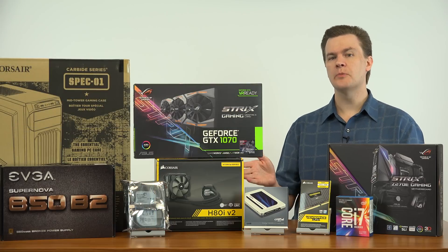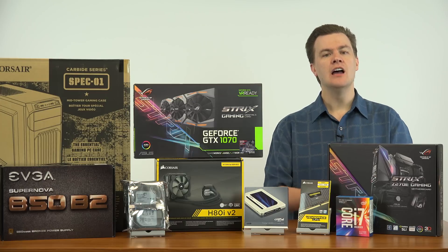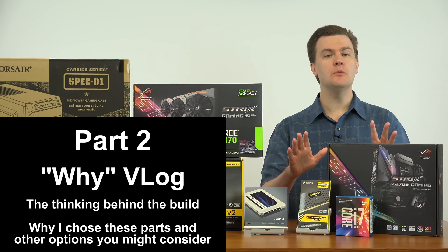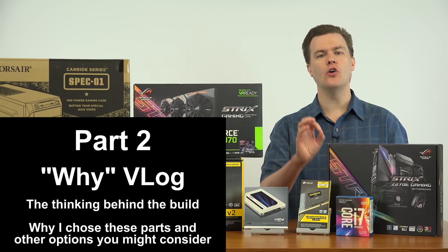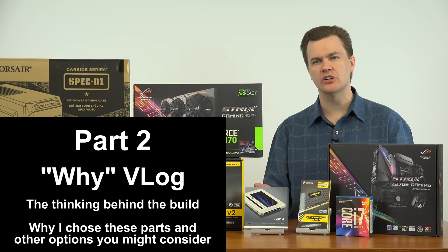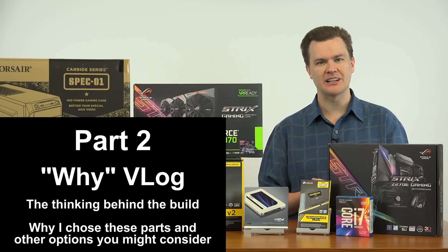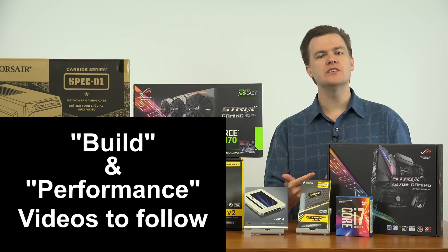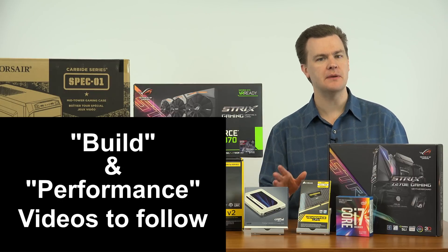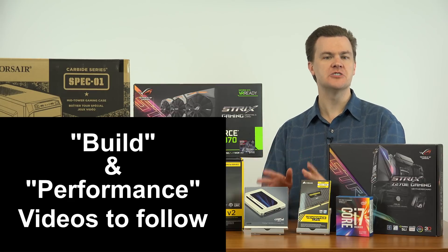So that is all the parts going into this $1,500 1440p gaming build. Following this video is going to be the detailed Y vlog — that video may very well be an hour long, detailing all the alternative options and the reason I made these choices. That's the deep dive with all the detail; you'll definitely want a cup of coffee for that one. Following that video is going to be the actual build — I'm going to have the camera overhead and go through it step-by-step in great detail. After that will be a number of performance videos on this machine.